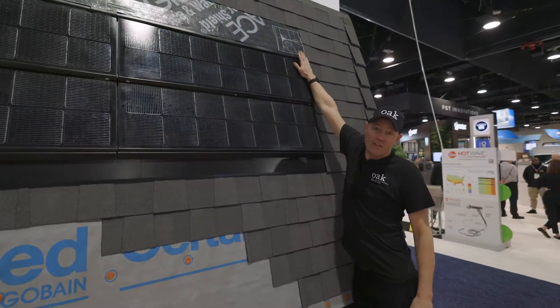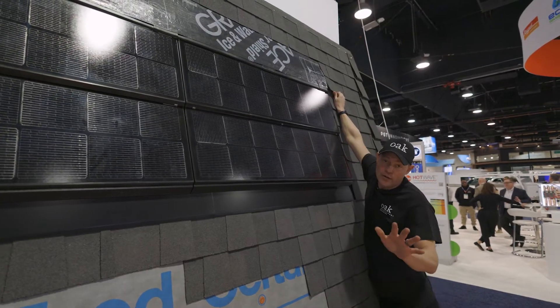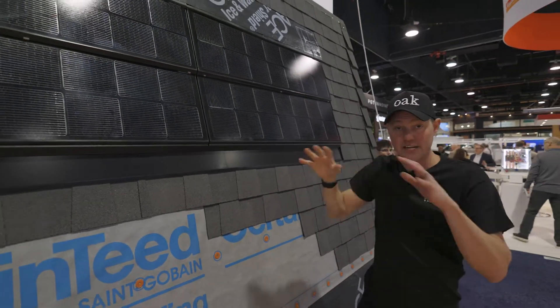Lastly, at the top, we're going to flash the top. We're going to use the ice and water to make sure that we're protecting it. Then in the real world, this shingle would go over this lip and cover the top, giving a seamless look on the entire roof.